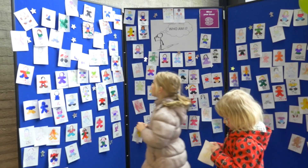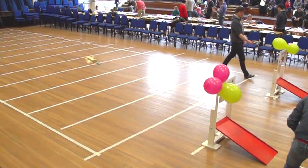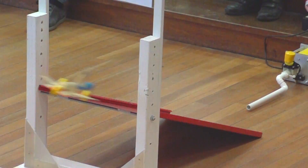We're building rocket cars, looking at weight distribution, balance, and competing against each other to see if we can collide the furthest.